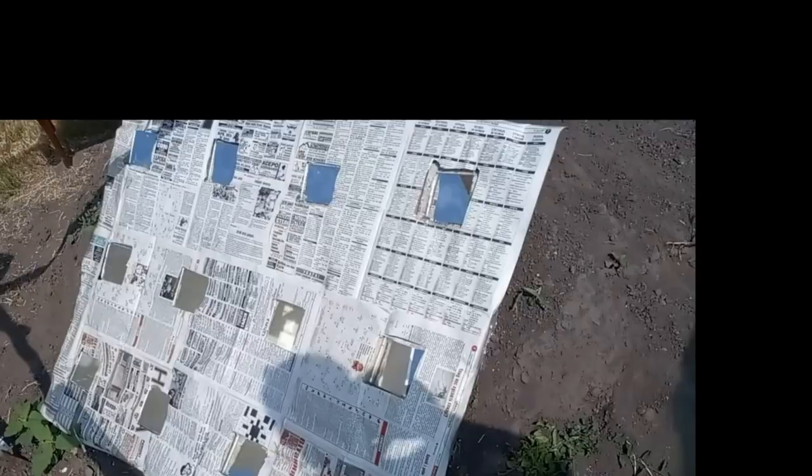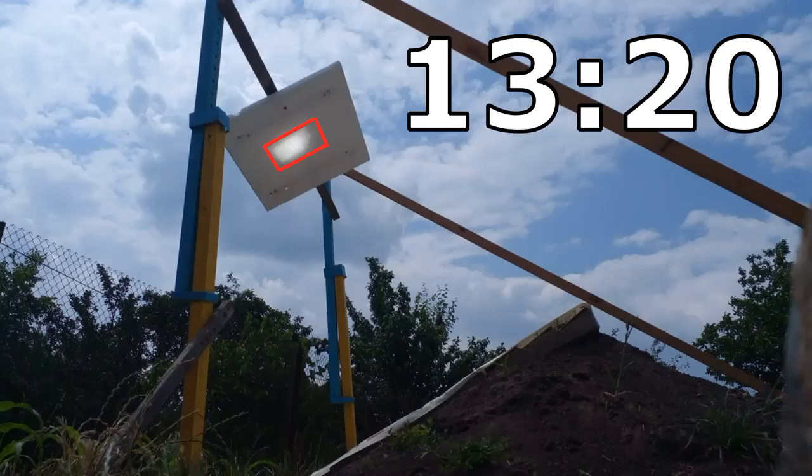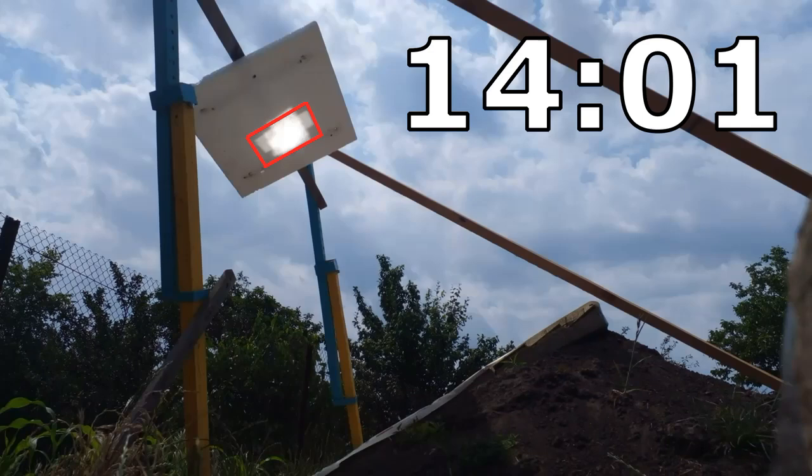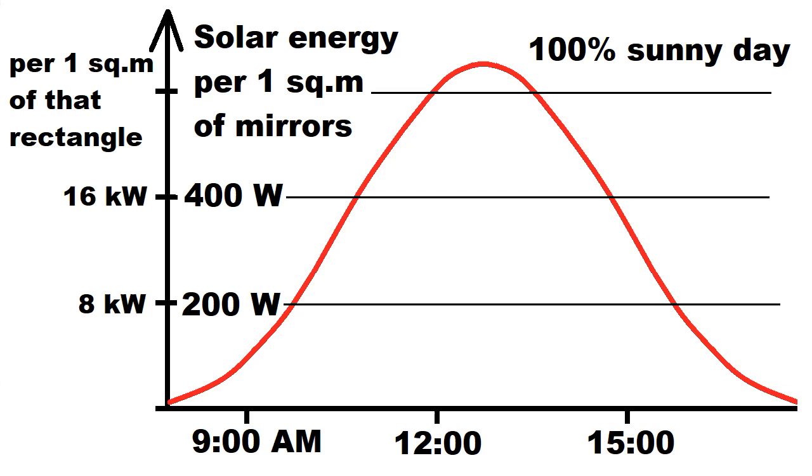Let's calculate how much solar energy is directed by our mirrors into our future receiver, which will occupy an area 40 times less than the total area of all my mirrors. We must count the number of spots inside the rectangle, taking into account the cosine of the incidence angles and other factors. This experiment proves approximately the power of solar energy directed by our mirrors into that rectangle at different times of a completely sunny day. This graph allows us to calculate that each square meter of our mirrors directs approximately 3 kWh of solar energy into the receiver during 10 hours of one absolutely sunny day. Unfortunately, almost half of this energy will be lost due to heat leakage and the absorption coefficient of our receiver, so this 3 kWh will turn into less than 2 kWh of useful thermal energy per square meter.